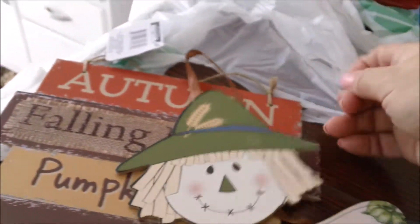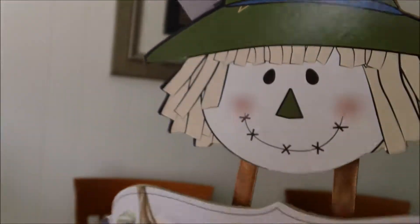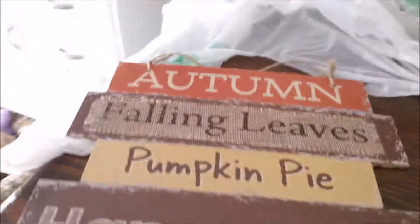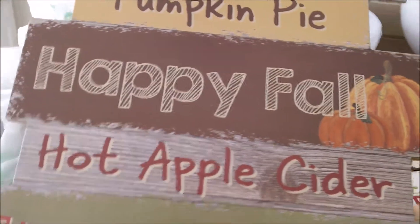And this one — they had quite a few of these little guys, but I picked him. It says 'Welcome Fall,' it's a little scarecrow, he's so cute! And then this sign that says 'Autumn, Falling Leaves, Pumpkin Pie, Happy Fall, Hot Apple Cider' — they had a couple other different ones too.